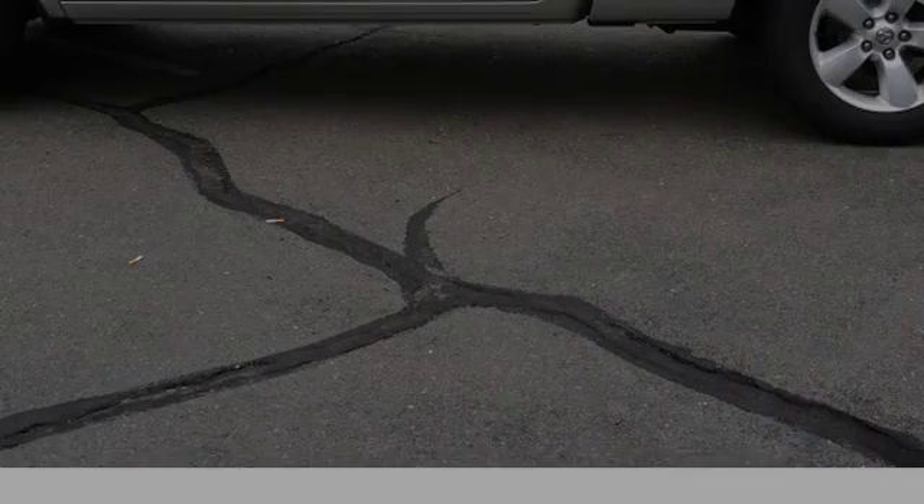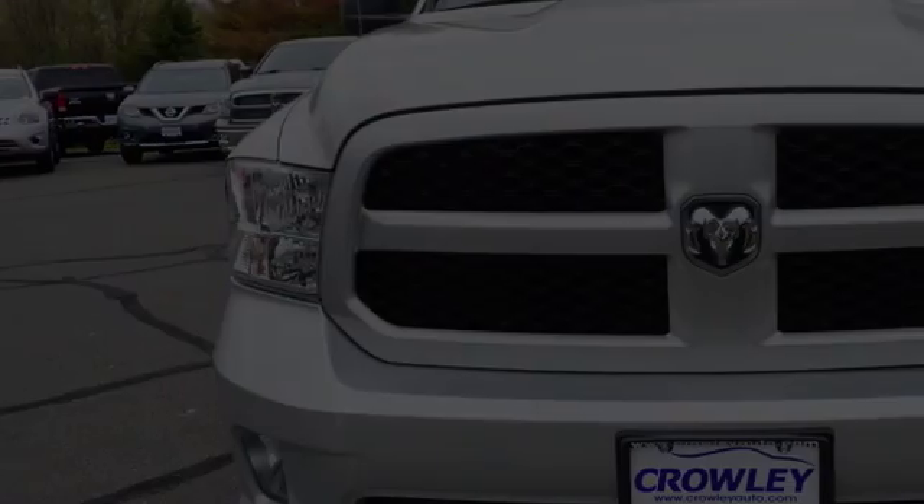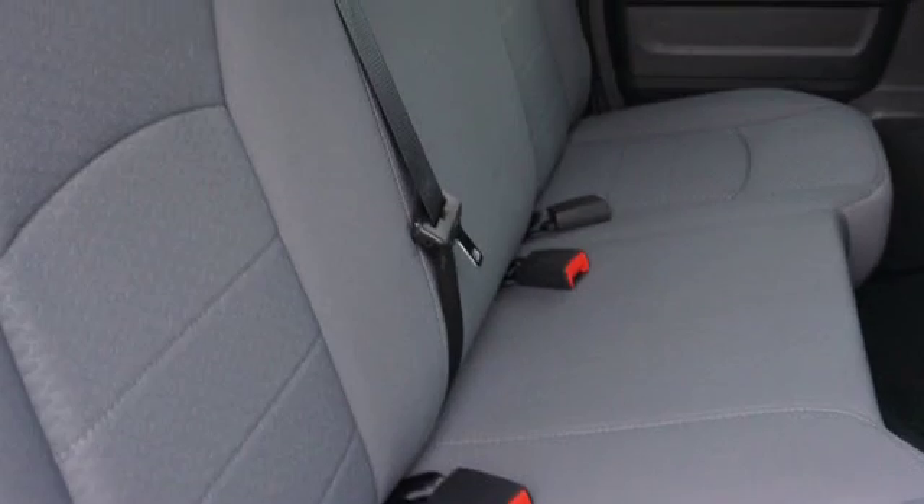All of the following features are included: traction control and stability control systems, side impact door beams, front fog lights, body side reinforcements, fog lamps, and an anti-lock braking system.